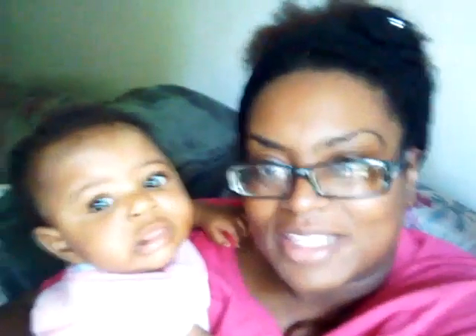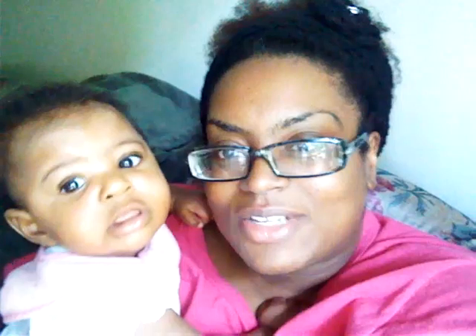Hi all, it's Stevie T here. Sorry about the shaky camera. I've got my little girl here with me.